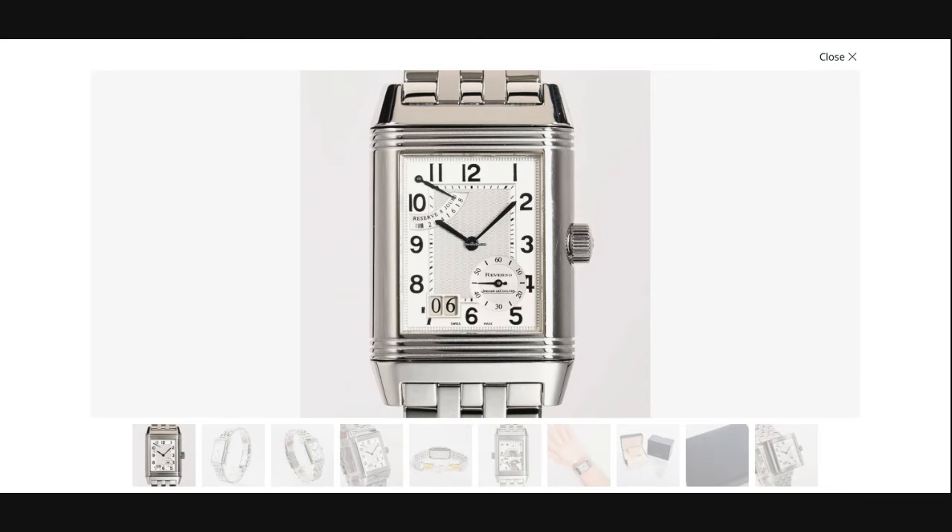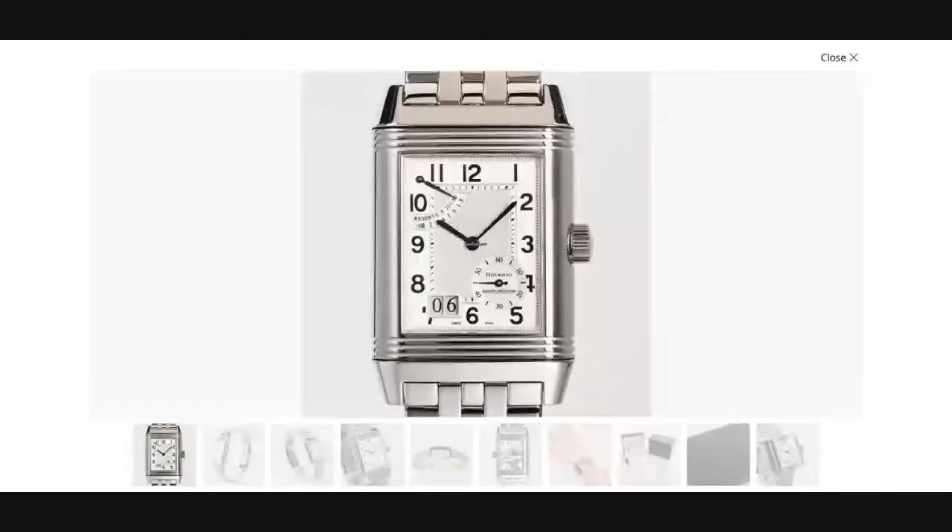We're starting with the Jaeger-LeCoultre Reverso Grand Date. This is a piece which was in production from 2002 to 2012. It basically has a modified version of the movement that JLC designed from scratch for the 70th anniversary model. It is always said that the release of that 70th anniversary model was delayed by a whole year due to the complexity of this movement.